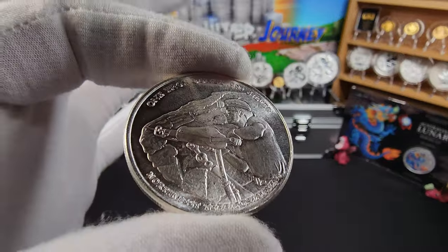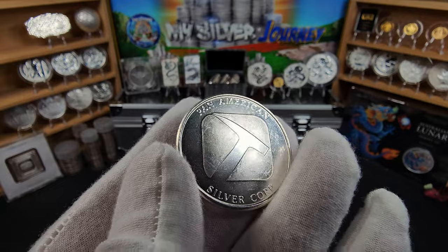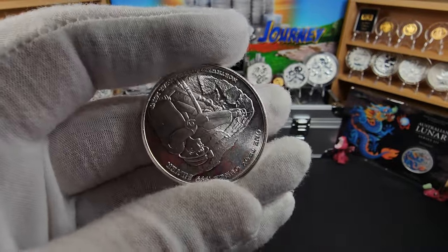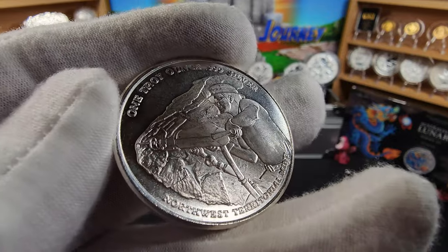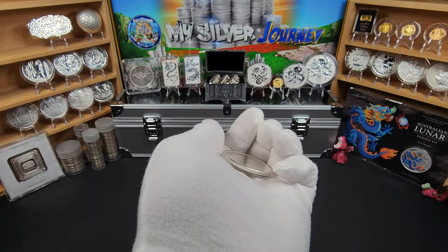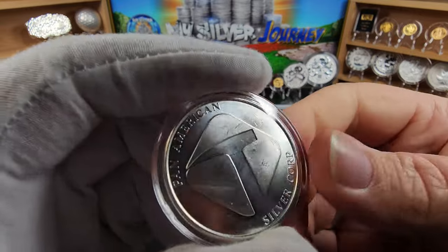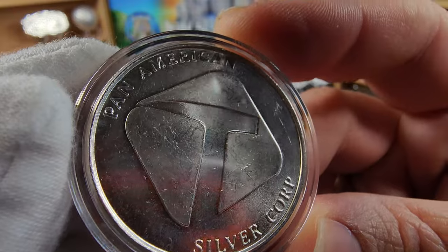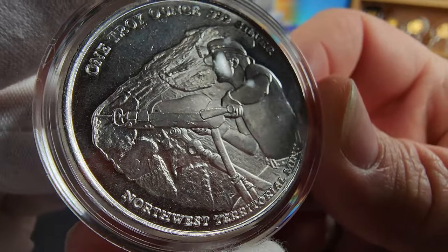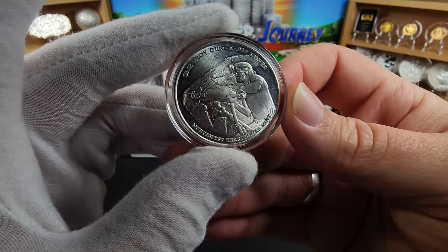First we have this round from Pan American. This is going to be a bit of a vintage piece. I have gotten these for some other folks in the past, but this will be the first one I've added to my stack. It's in very, very good condition. Let's go ahead and get this into a capsule. Here's a nice close look — Pan American. I do like this design of the folks down there doing their mining. One troy ounce, .999 fine silver.